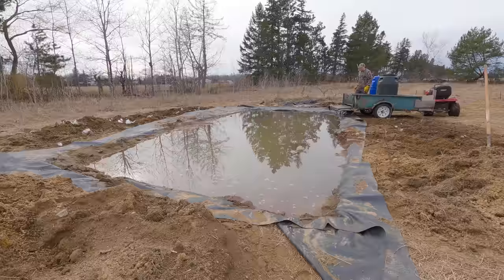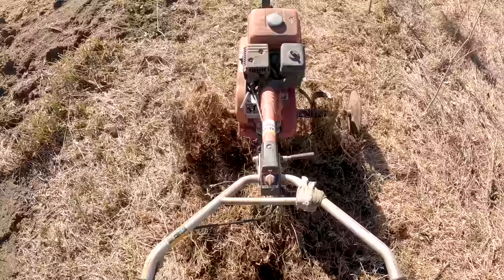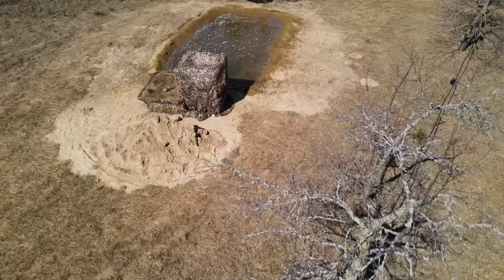Four months ago, I built a wildlife pond by hand. And since then, it's gone from a bare pile of dirt to a dense jungle teeming with life.